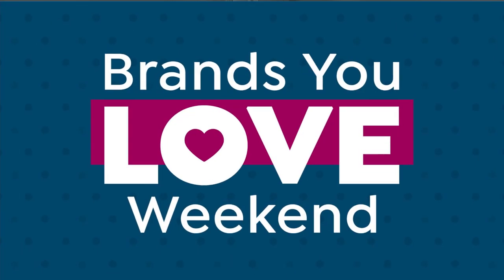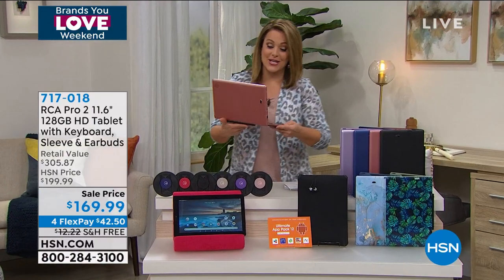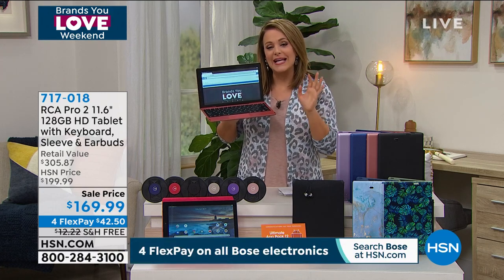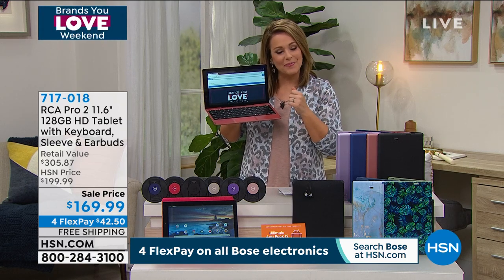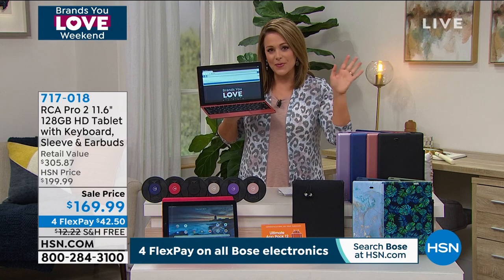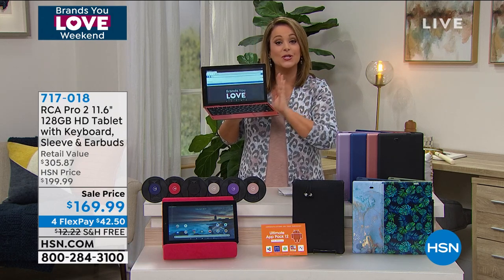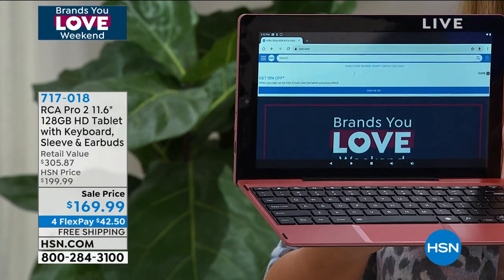We are moving into our next product and I had the pleasure of launching this the other day and I was very excited about it. What we have for you is a really great special from RCA. We've got some of the world's finest brands here at HSN. Did you know that RCA is our number one selling tablet brand? We've got all of the big ones, all of the top tier ones, and RCA remains our number one, spec for spec and price point.